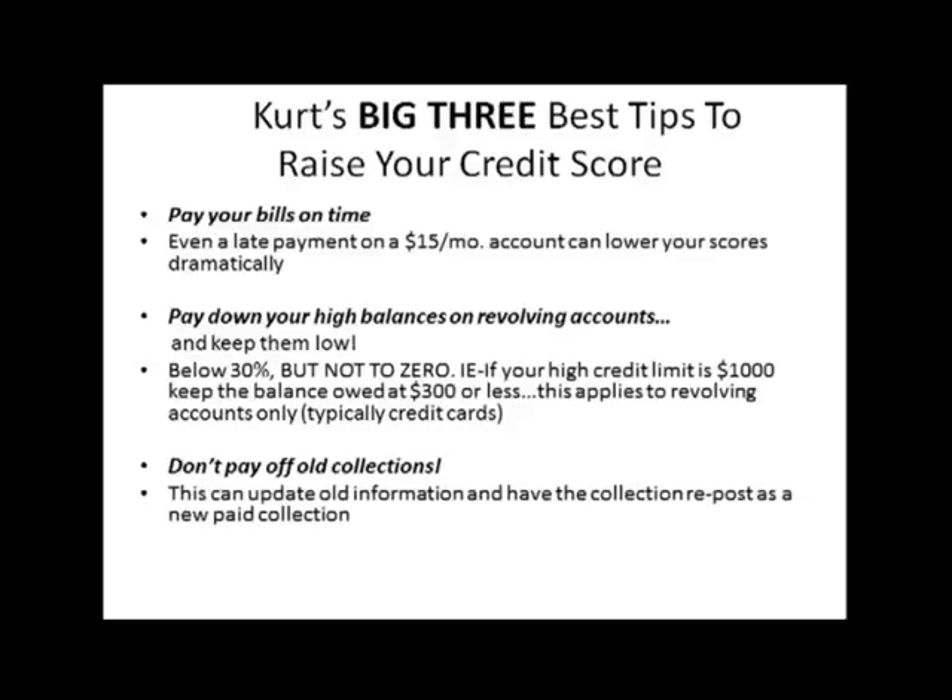Number two: pay down your balances and keep them low — below 30%, but don't pay them down to zero. As an example, if your high credit limit is $1,000, keep the balance owed at $300 or less. This is one of the least known but very best ways to optimize your credit score. As a side note, this only applies to revolving accounts, which are typically credit cards, so don't be too concerned about house or car payments.